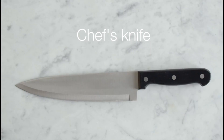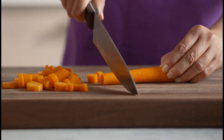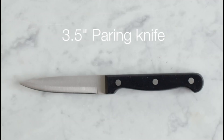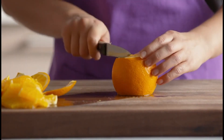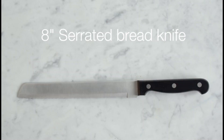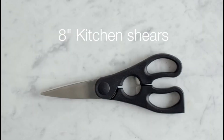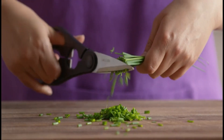In the realm of culinary craftsmanship, a chef's arsenal is only as formidable as the tools it contains. Among these, the quintessential block knife set stands as a symbol of precision, versatility, and efficiency. In this exploration of culinary excellence, we unveil the top five block knife sets meticulously crafted to cater to the discerning tastes of both amateur enthusiasts and seasoned professionals alike.